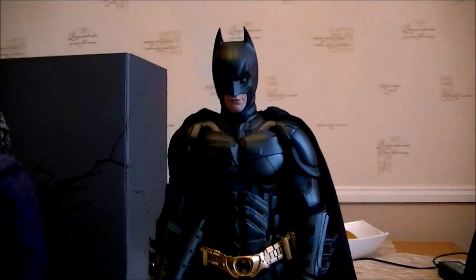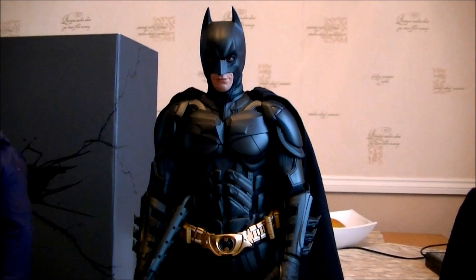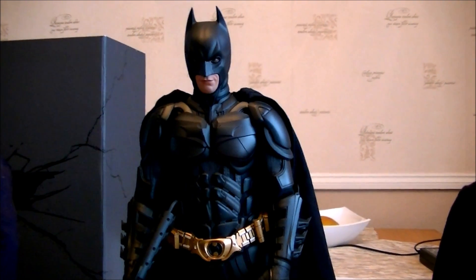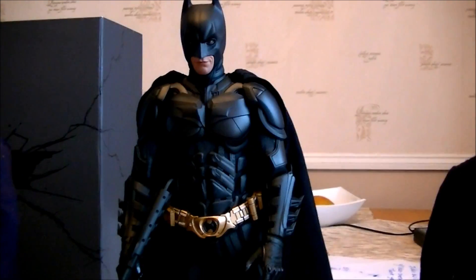Looking forward to adding to the Batman collection. We'll get Bane, won't get Catwoman, and obviously going to get a suit for Bruce. I will definitely do an update at a later time — I'll catch you later.